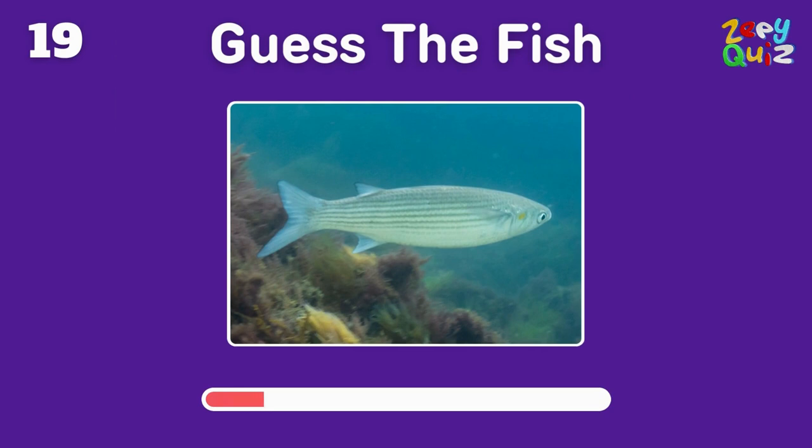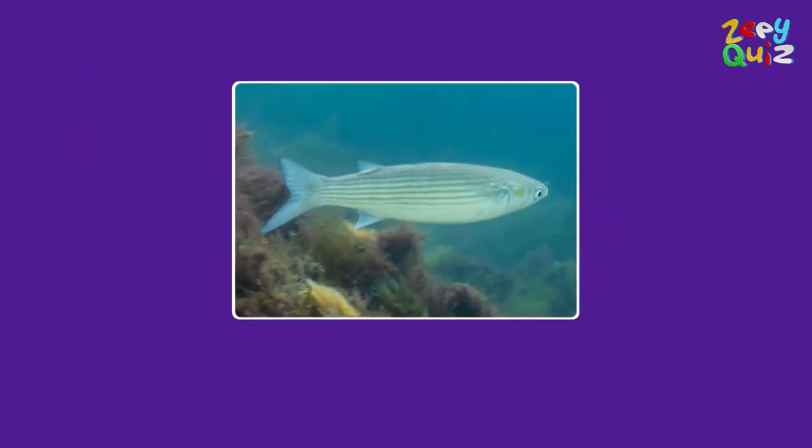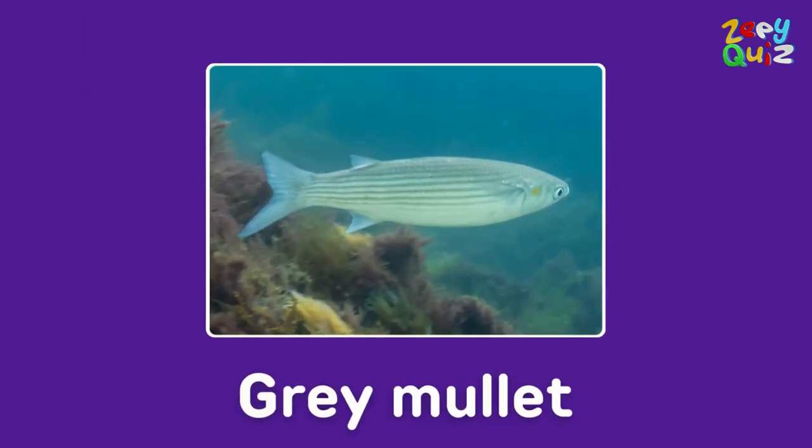This one is often seen leaping out of the water in coastal areas — any ideas? That's right, it's a gray mullet!